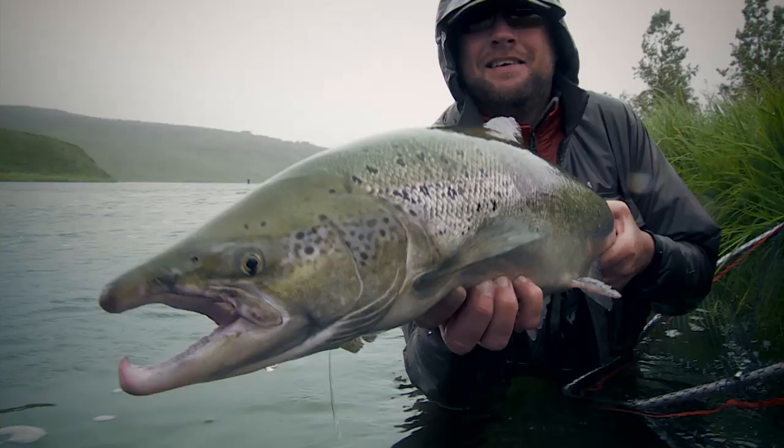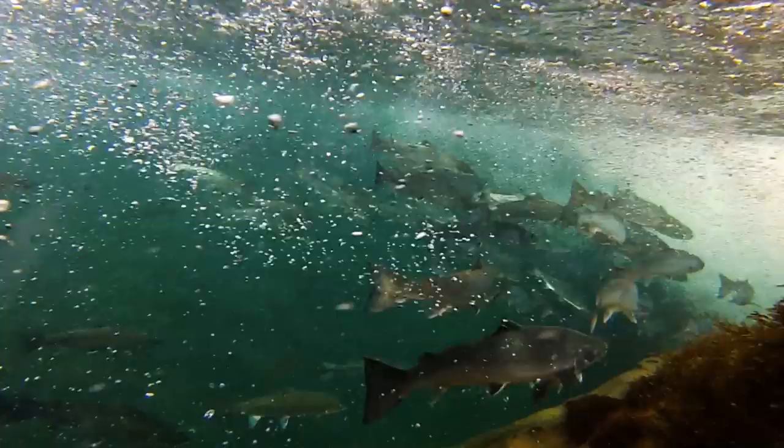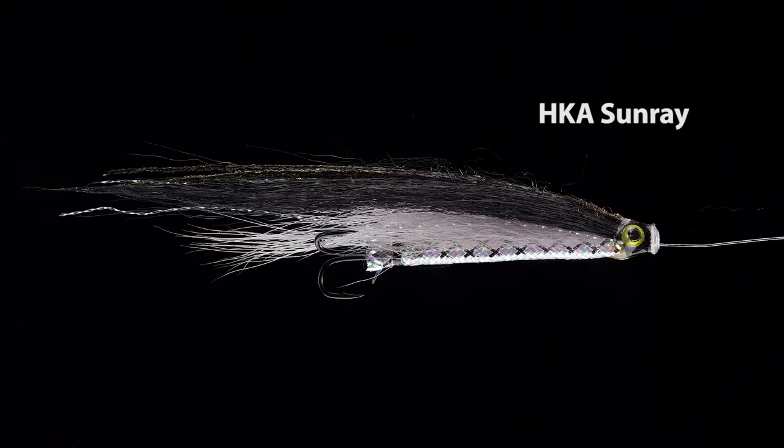This is an instructive movie, which also covers basic techniques for salmon on the fly. And in each particular situation, Nils shares his techniques — choice of tackle and flies.